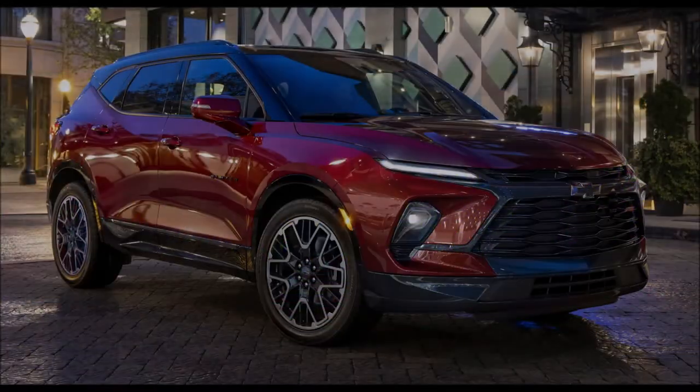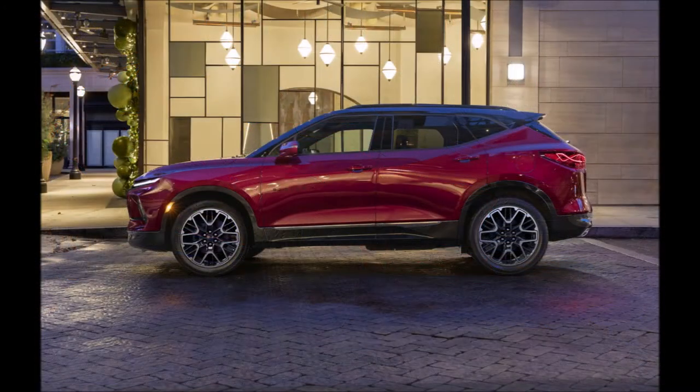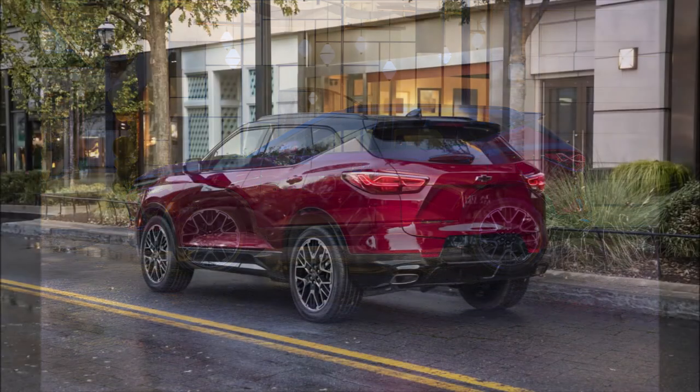Welcome back to Ron's Rise News and welcome back to another video, where today Chevrolet has unveiled the updated 2023 Blazer with better tech and styling.